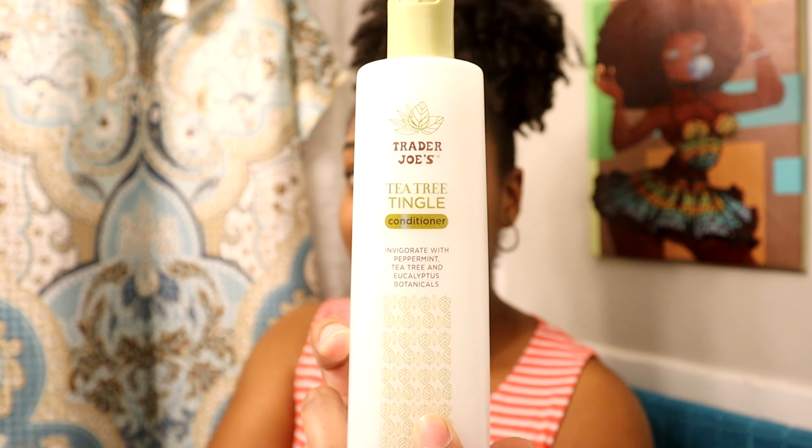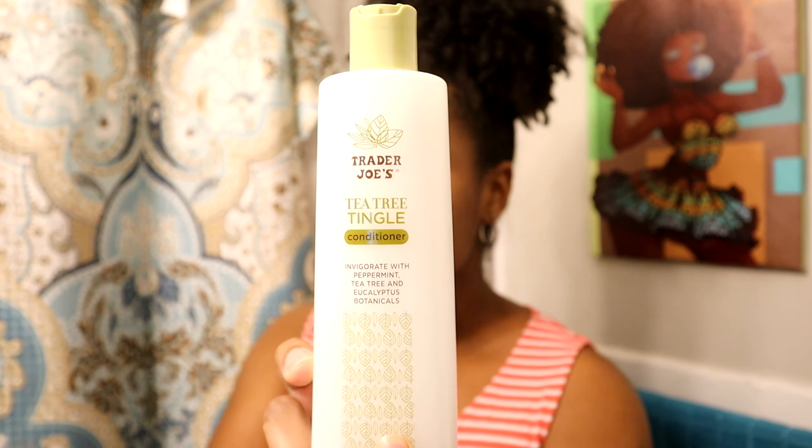It's the Trader Joe's Tea Tree Tingle Conditioner. I've never used a tingling conditioner, but I've heard it's really, really good for the scalp. I'm really excited for that — I want to feel my scalp like it's going to be in shock. So I'm going to go ahead and do my usual — we have to read the bottle. I'll try to read really fast so I'm not talking for a long time. Like I said, it's the Trader Joe's brand of the Tea Tree Tingle Conditioner.